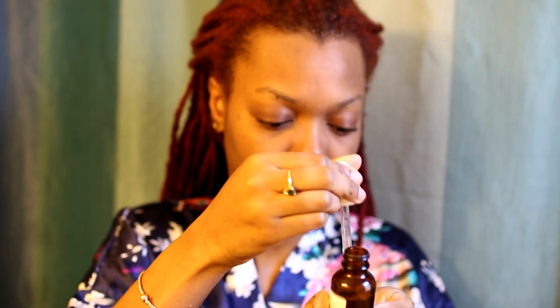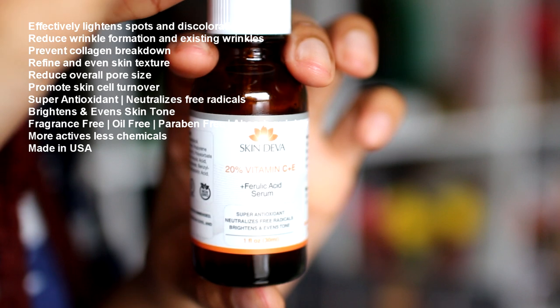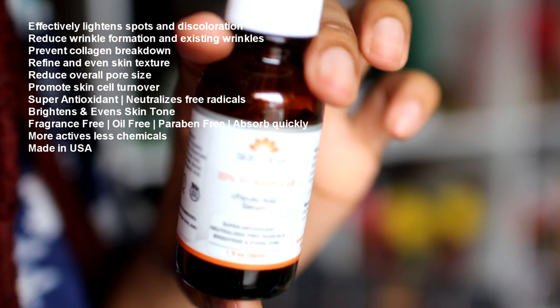Skin Diva contains vitamin C, which is an antioxidant that's really good for boosting collagen in your skin, which is really good for reducing fine lines and wrinkles. It also contains vitamin E and ferulic acid, which are really good to help preserve the vitamin C and lengthen the shelf life. And it also contains hyaluronic acid, which is a really, really good moisturizing agent.